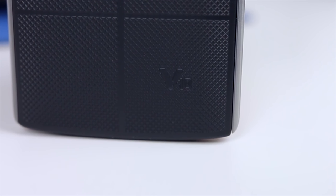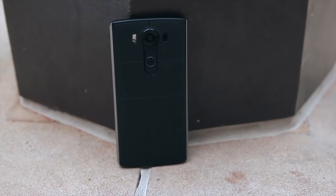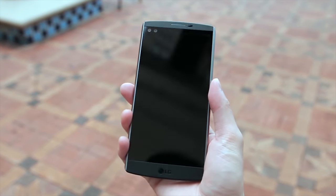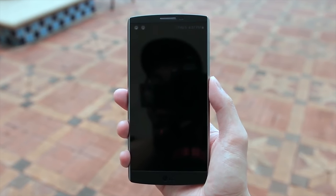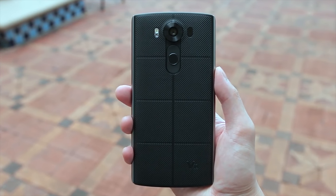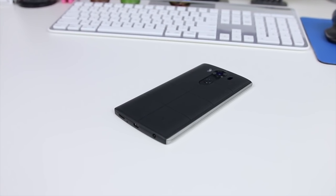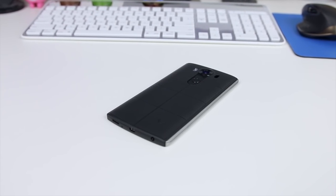First of all we have a screen size of 5.7 inches, not including the extra second screen at the top. The main screen has a resolution of 1440p. The rear camera is 16 megapixels with a dual 5 megapixel front camera. The photos are f1.8, it can shoot up to 4K video at 30fps or 1080p 60fps. It has 3 built-in mics, and the front facing cameras are either standard or wide angle.